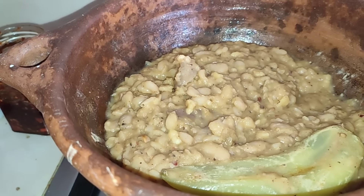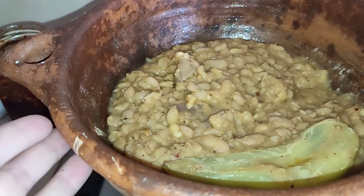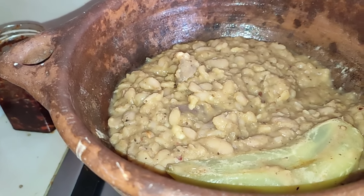We have some rice, and I made beans this morning. This is our clay pot, and for some reason they just taste better in here.